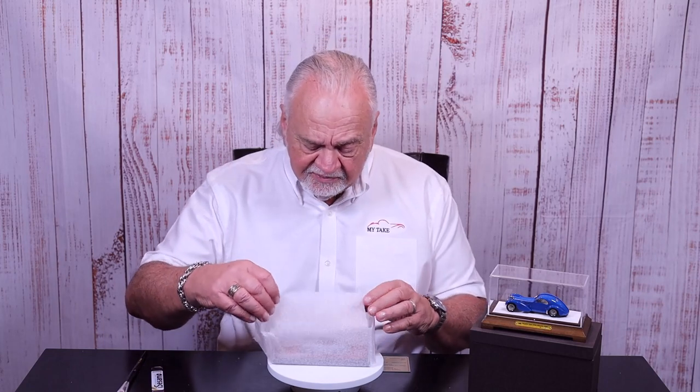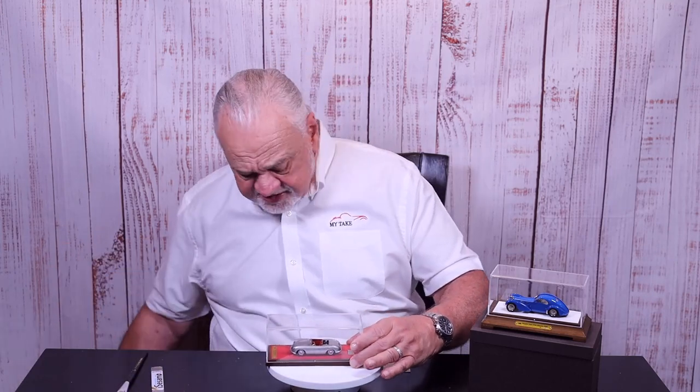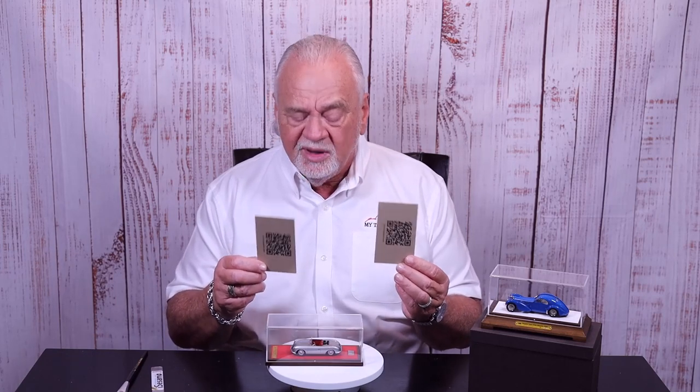The whole thing is wrapped up in foam to protect it so you don't get minute scratches on the plexiglass cover. Once you get all that off, there's the car inside. The box also comes with a couple of placards — there are dimensions on the car, a limited edition number. This is number 12 of 99. On the back of the cards are some QR codes that take you right to the website.